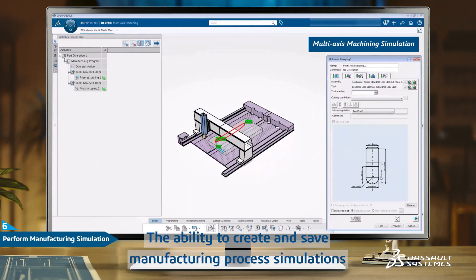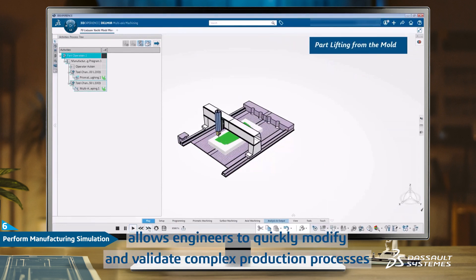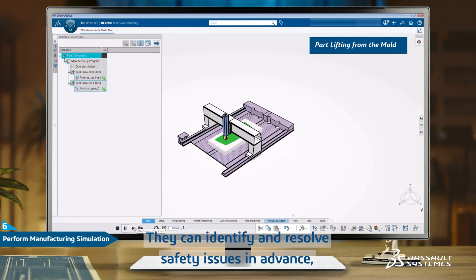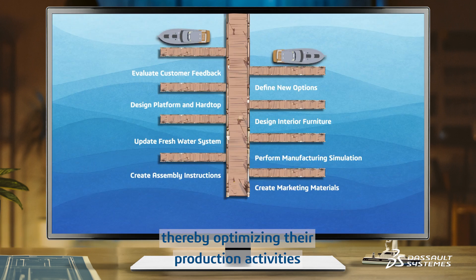The ability to create and save manufacturing process simulations with the data allows engineers to quickly modify and validate complex production processes. They can identify and resolve safety issues in advance, thereby optimizing their production activities.